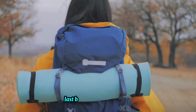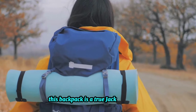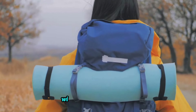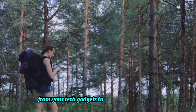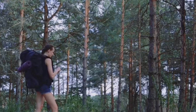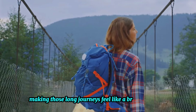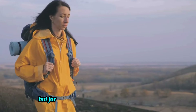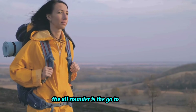Last but definitely not least, we have the All-Rounder. This backpack is a true jack of all trades, boasting a balanced design that caters to every need. With versatile compartments, it's capable of holding everything from your tech gadgets to your travel essentials, while its comfort is second to none, making those long journeys feel like a breeze. However, its lack of specialization may be a downside for some, but for those who crave versatility and comfort, the All-Rounder is the go-to backpack.